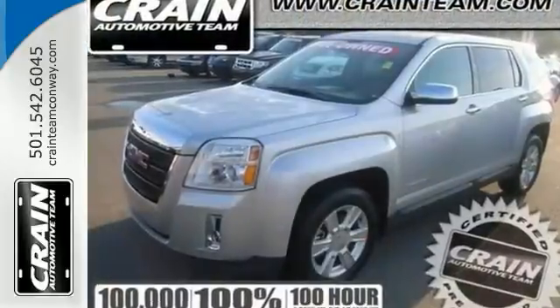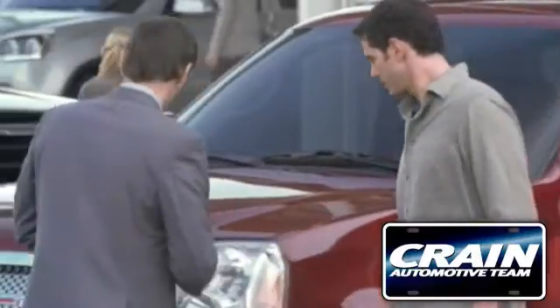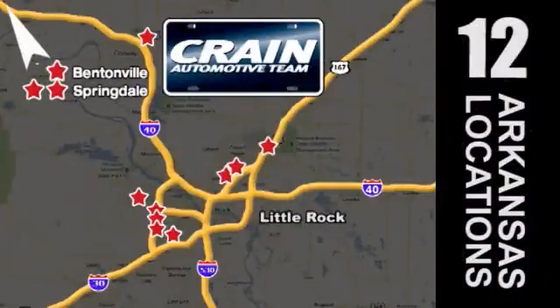Come take a test drive. Visit us anytime at craneteam.com. The Crane Team's got them! Craneteam.com